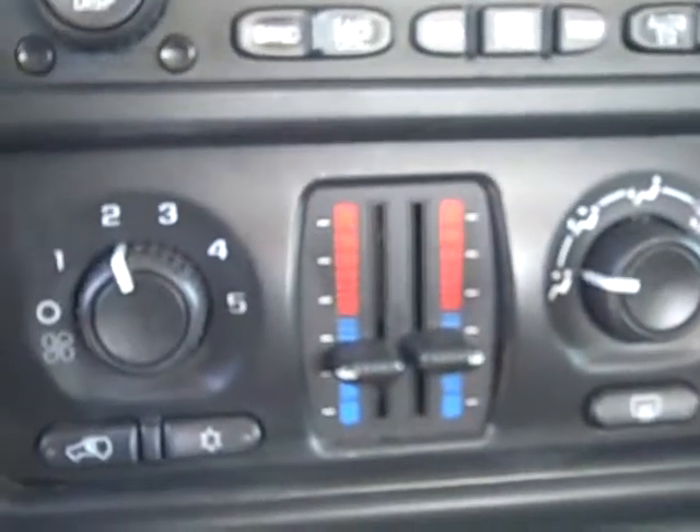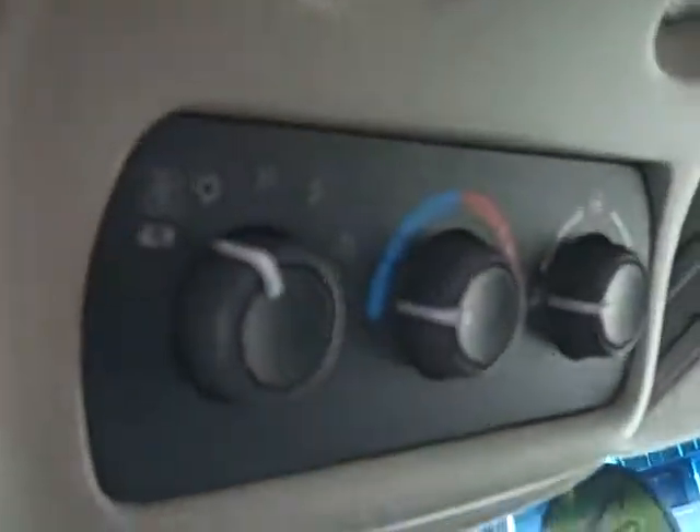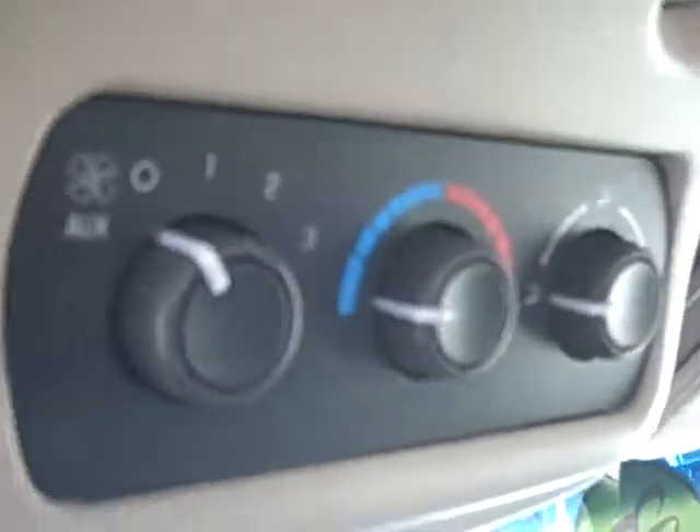You've got dual climate here, and a CD player powered by a Bose stereo along with a tape player. Up here in your rearview mirror you've got your compass and temperature display — that's pretty convenient. And then you've got your climate controls up here for the second row, along with some map lights there as well.